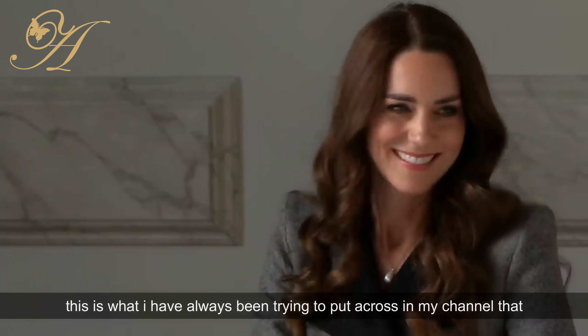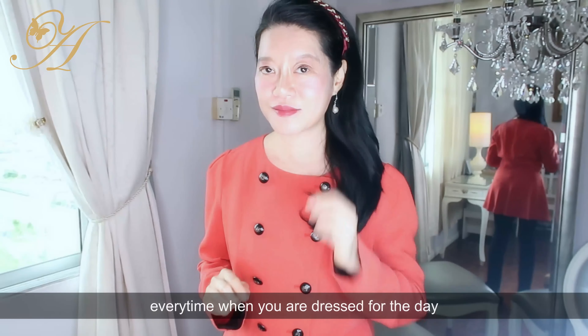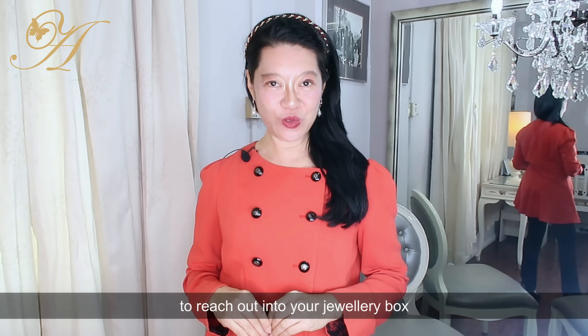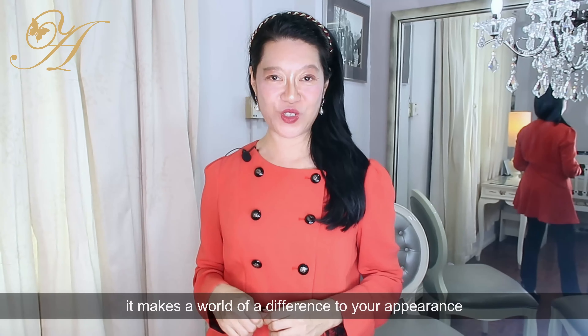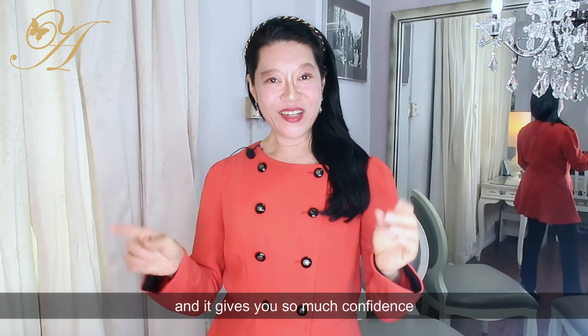This is what I've always been trying to put across in my channel. Every time you are dressed for the day, take one second to reach into your jewellery box and put on something. Even if it's just a pair of earrings, it makes a world of difference to your appearance and will give you so much confidence.